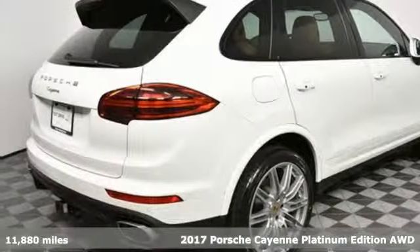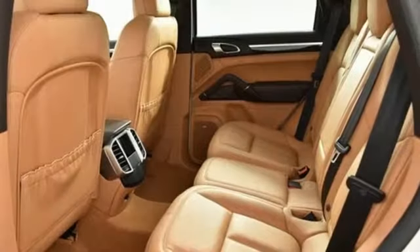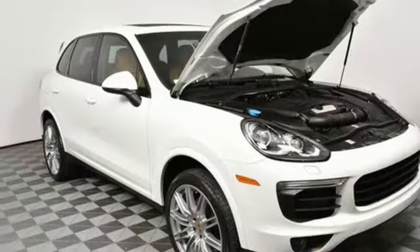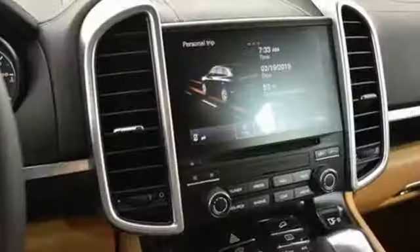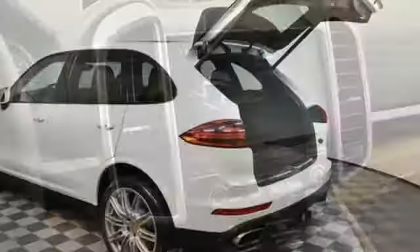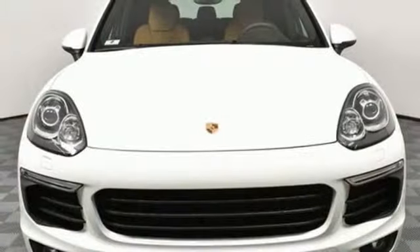It boasts an impressive list of features like these: V6 engine, gas pressurized shocks, external memory control, auto dimming mirrors, dual zone climate control, auto dimming rear view mirror, integrated navigation system, wireless phone connectivity, front heated sports seats, and power heated mirrors.